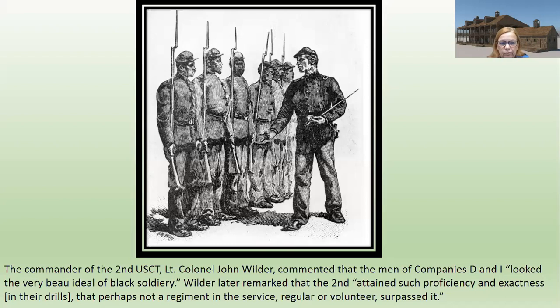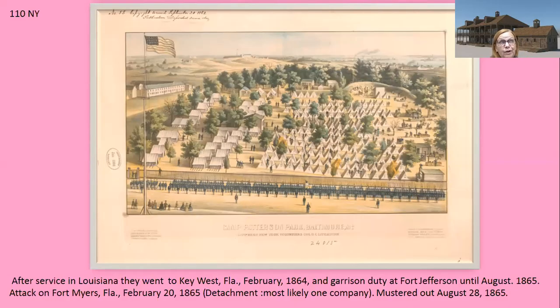The commander of the 2nd U.S. Colored Troops, Lieutenant Colonel John Wilder, commented that the men of companies D and I 'looked like the very beau ideal of black soldiery.' Wilder later commented that the 2nd attained such proficiency and exactness in their drills that perhaps not a regiment in the service, regular or volunteer, surpassed it. This was a hard picture to find — sometimes there just weren't pictures available. This image is the 110th New York, believed to be in Baltimore early in their career.